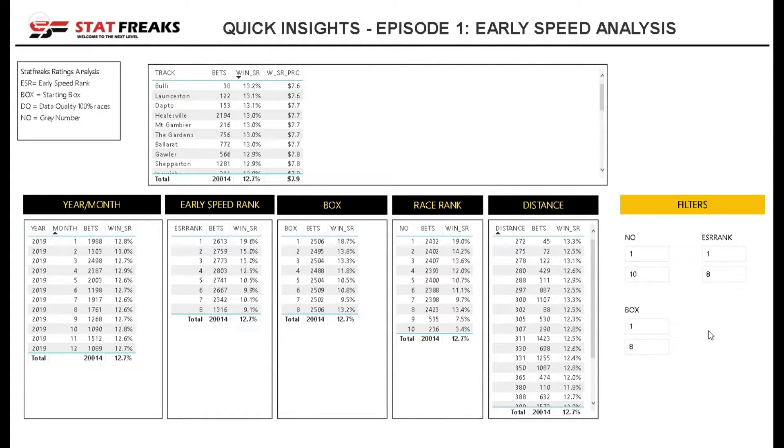Starting off, I'm primarily going to focus on the ESR rank, which is this data table here. We can see that 19.6% of the time anything in this model that we have ranked number 1 wins, and that's across 2,613 selections.